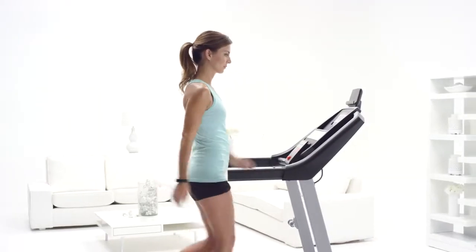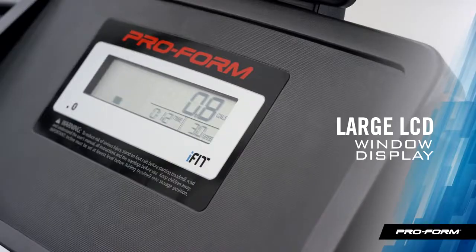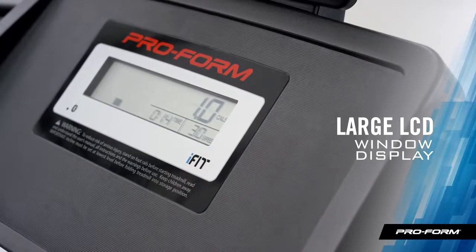It really helps me stay motivated when I watch my distance, heart rate, time, and calories burned add up on the console screen.